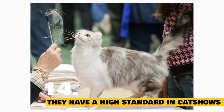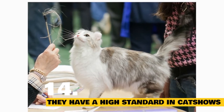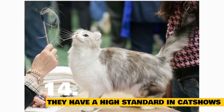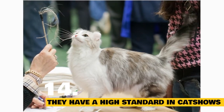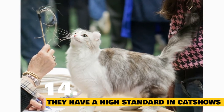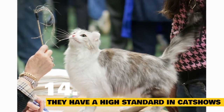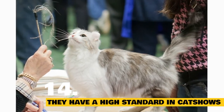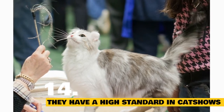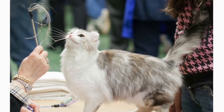Fact 14: Ear curls must meet a high standard to show. While their ears must curl at least 90 degrees to show, the curls cannot exceed 180 degrees. They are automatically disqualified from competition if the tips of their ears curl far enough to touch the back of the head, or if their ears are not curled enough, mismatched, too thick, or if the tips are inflexible. That said, the tips shouldn't be floppy either. It's important to always handle American Curl ears with care so as not to damage their cartilage — their ears should never be bent in unnatural positions.